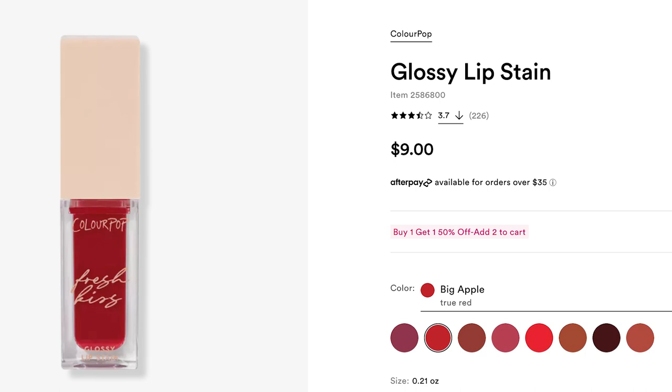This one is the ColourPop Glossy Lip Stain in Big Apple. There are eight shades and a few other red tones, but this one is more of a cool tone. Lip stains have been super popular this year and I've only recently been jumping into it, but this one is so comfortable. It's the thinnest out of all the ones I'll be talking about today and it just feels like nothing, because I feel like a lot of the time when you wear a red lip you just feel it, you know.